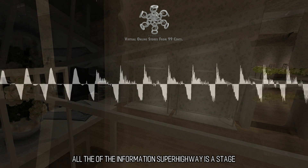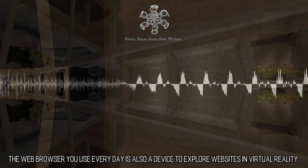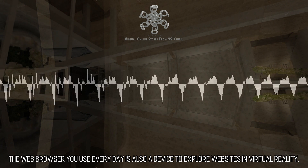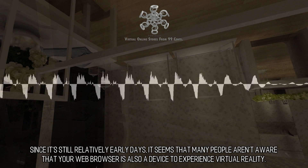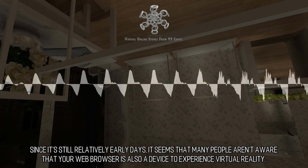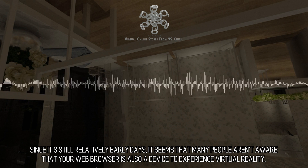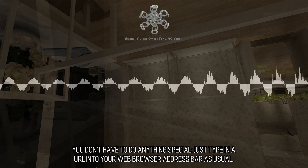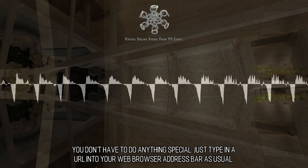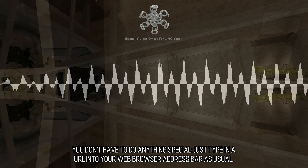All of the information superhighway is a stage. The web browser you use every day is also a device to explore websites in virtual reality. Since it's still relatively early days, many people aren't aware that your web browser is also a device to experience virtual reality. You don't have to do anything special — just type in a URL into your web browser address bar as usual.